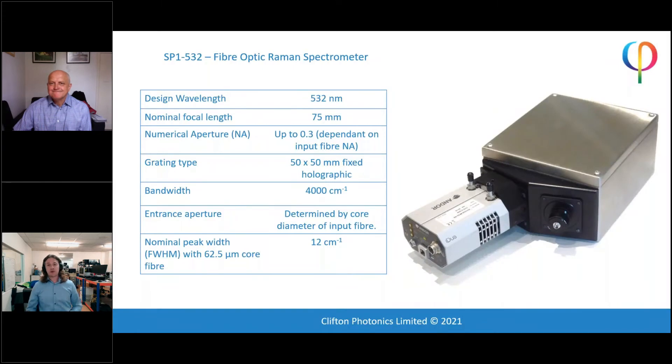Thanks for the invitation, Matt — it's really good to be here. I'm Scott Greenwell, managing director and co-founder of Clifton Photonics. We are an SME specializing in optical spectroscopy, specifically the development of novel hardware and software, and we also do integration of our bespoke instruments into existing systems.